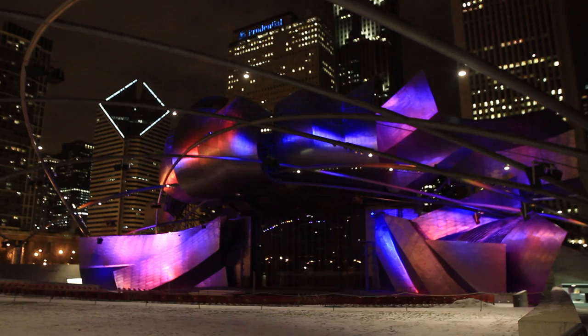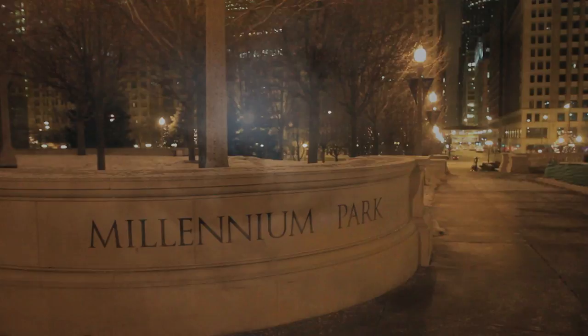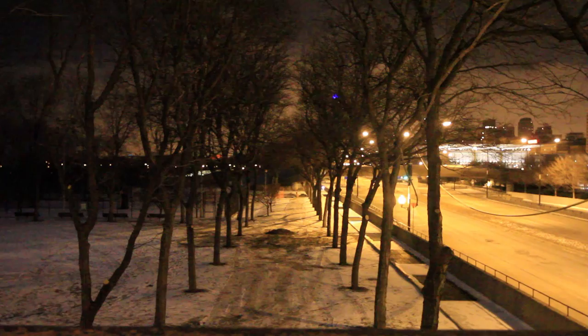Seeing the blue lights, snow resting everywhere, and uniquely shaped trees motivated me to invent a mysterious painting that illustrates a winter's night. As I walk through this park at night, I always see a vivid and stunning view of the moon. The scenery allowed me to envision the moon lurking in between the tree branches in the Night Aisle.